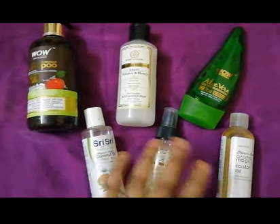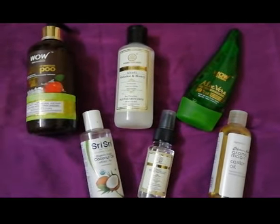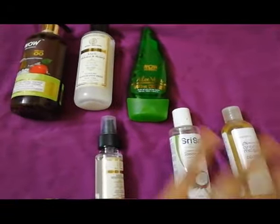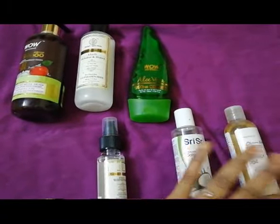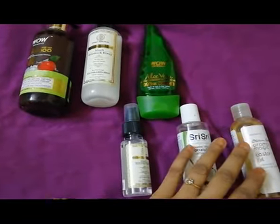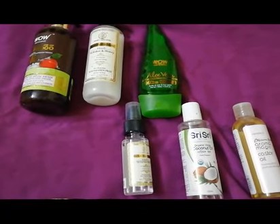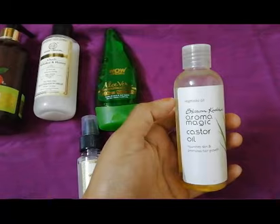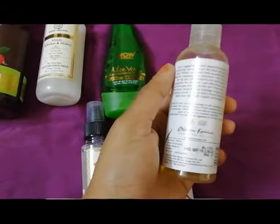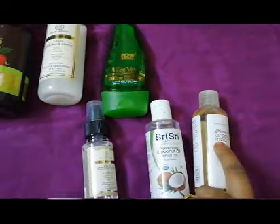I'll be explaining one by one how I use each product and how you can use them too, so please stay tuned for the complete hair care regime. Coming to the oils first — this is a Blossom Kochhar Aroma Magic castor oil. I got it from Nykaa and it's priced at 150 rupees, though you can sometimes get it for less.